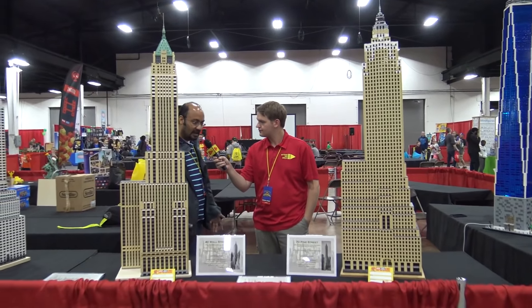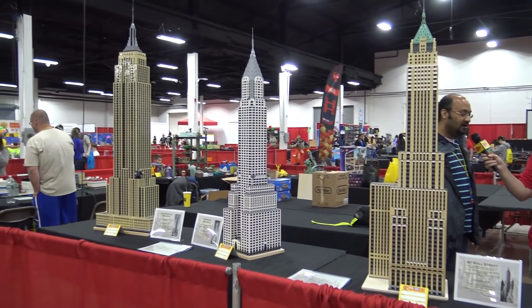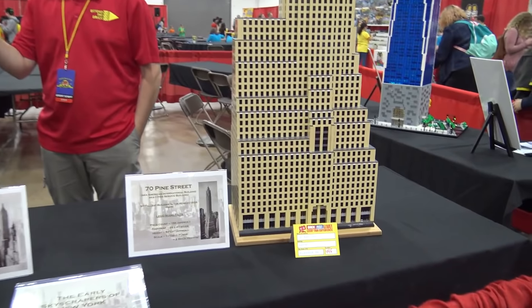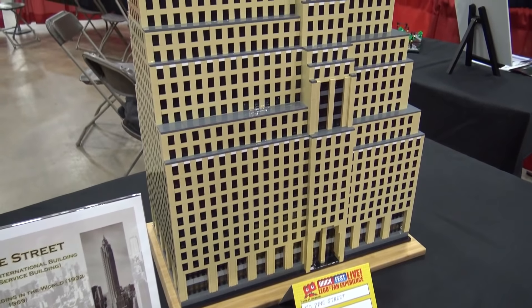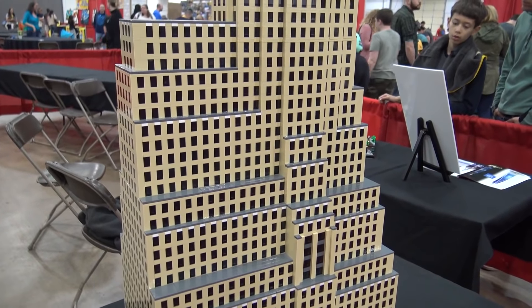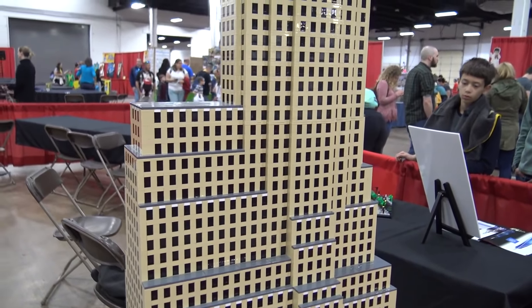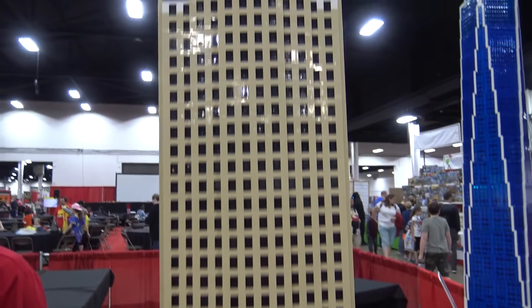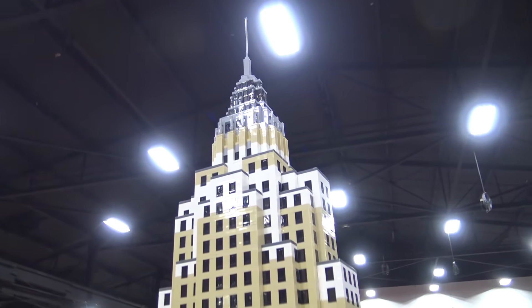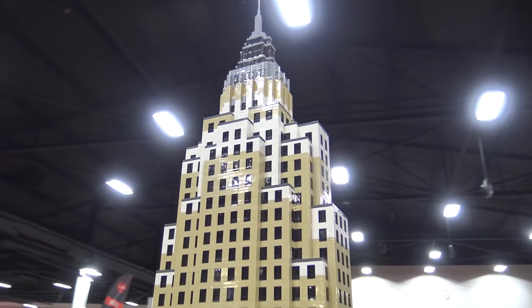I have always been fascinated by skyscrapers and basically the history of how skyscrapers came about. The earliest ones all started being built in New York, so I took New York as my inspiration. The buildings I've done are all from New York.